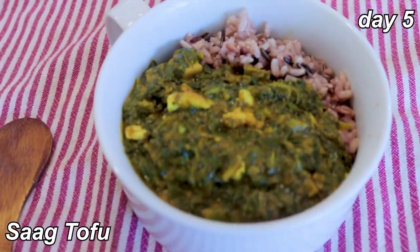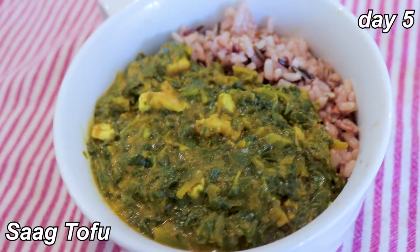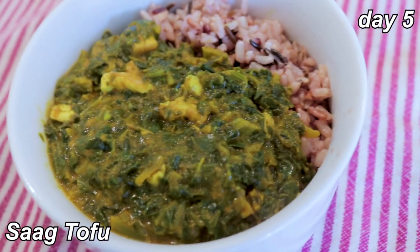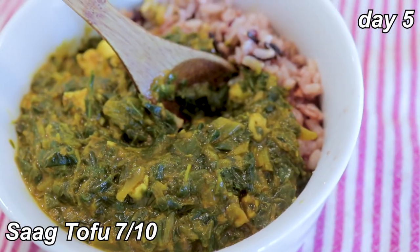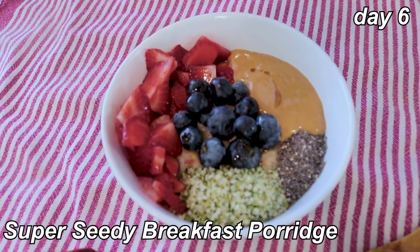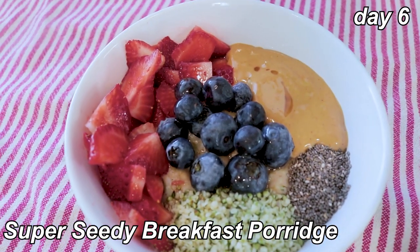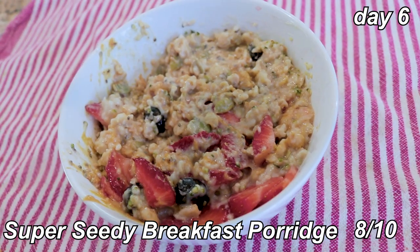Dinner is sag tofu with wild rice. It's an Indian-inspired dish with spinach, coconut milk, and a whole lot of different spices. I don't think I've had it before, maybe at a restaurant — seven out of ten. For day six breakfast I made the super seedy breakfast porridge, which I had a few times in week one. I switched it up using coconut milk instead of almond milk and pumpkin pie spice — I'd give this an eight out of ten for oatmeal.